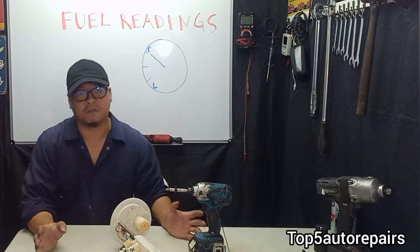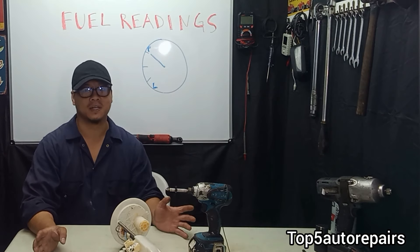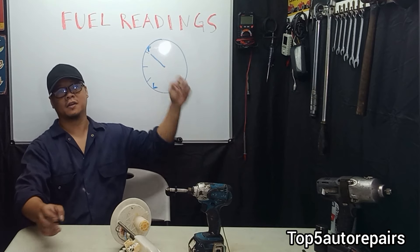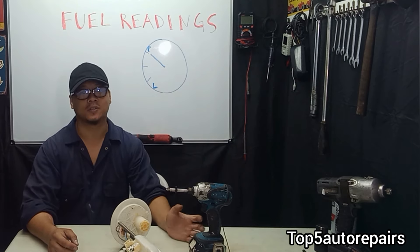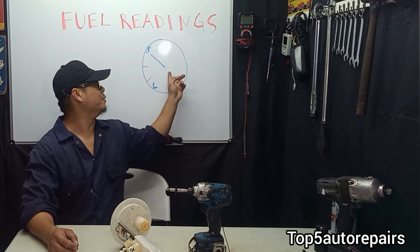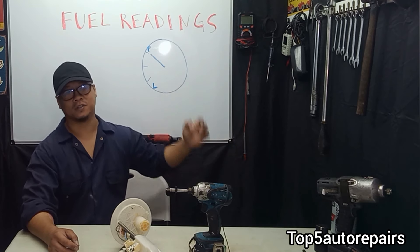Lastly, if you still cannot figure out what the problem is, most likely your problem is just going to be a bad fuel gauge. In order to access the fuel gauge, you need to remove the tachometer in most cases and bench test it. That is the only way.